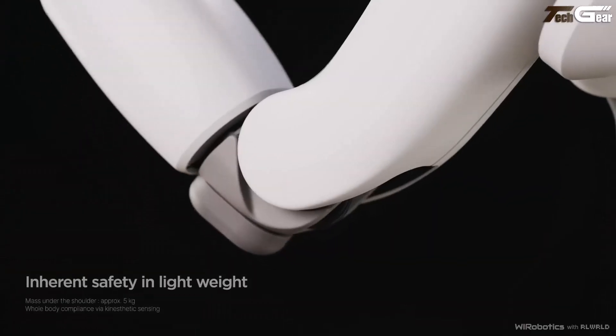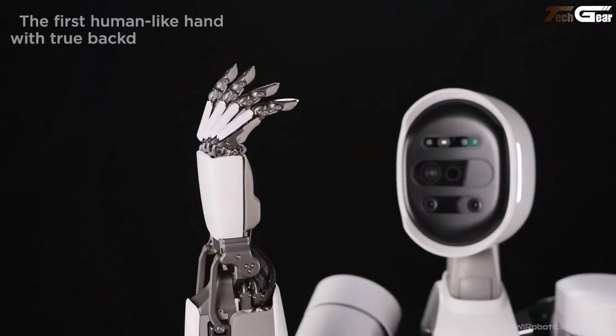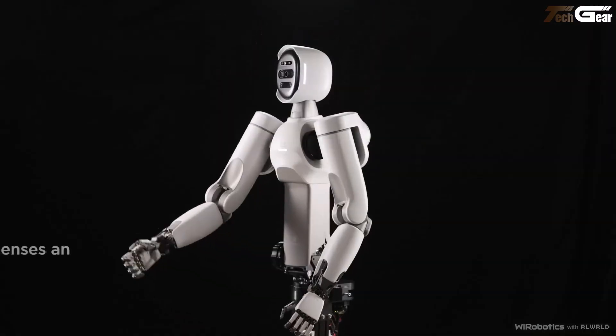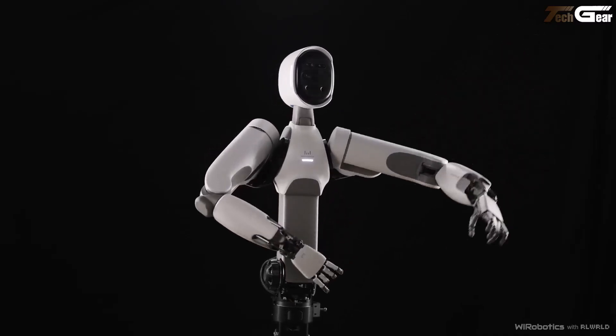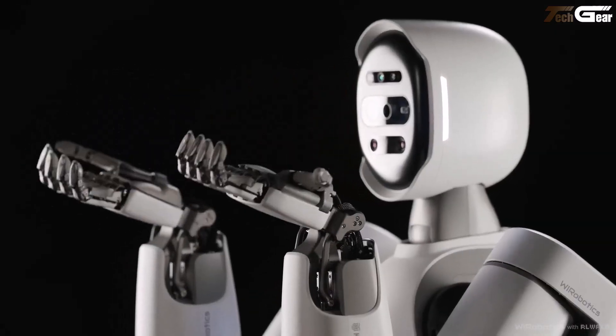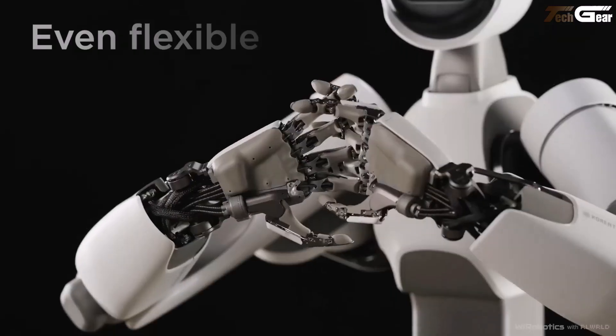The upper body's low-friction back-drivable design and gravity-compensated structure make its motions fluid and safe, seamlessly blending strength and finesse. Though still in prototype form with only its upper body unveiled, Alex's modular spirit hints at a future filled with adaptable everyday robotic companions — one that could be changing how we live, work, and interact by 2030.